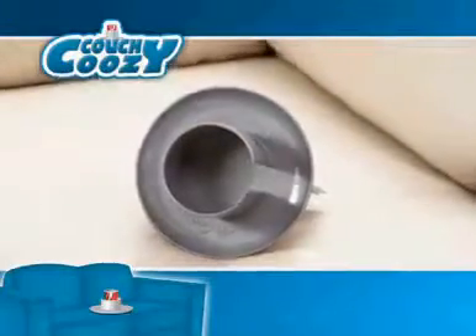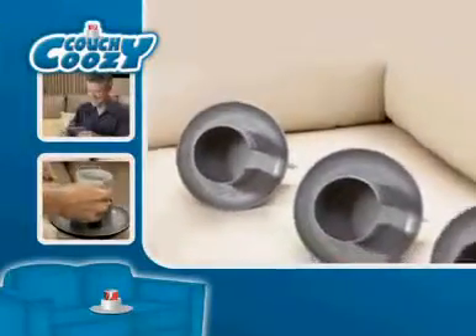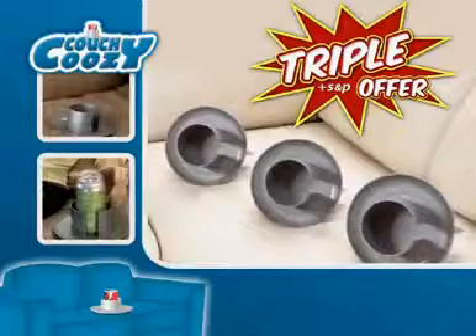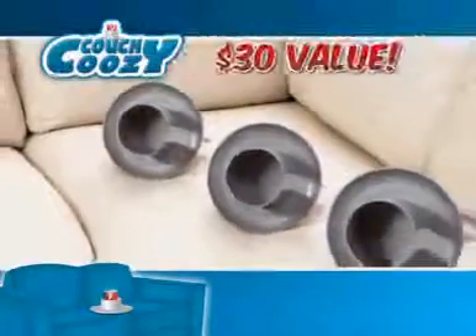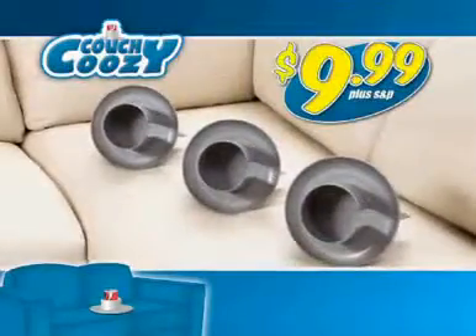Call or click now to get your Couch Koozie for just $9.99. But order now and we'll triple the offer, just pay separate processing. Couch Koozie is awesome — you get three Couch Koozies, a $30 value, all for just $9.99.